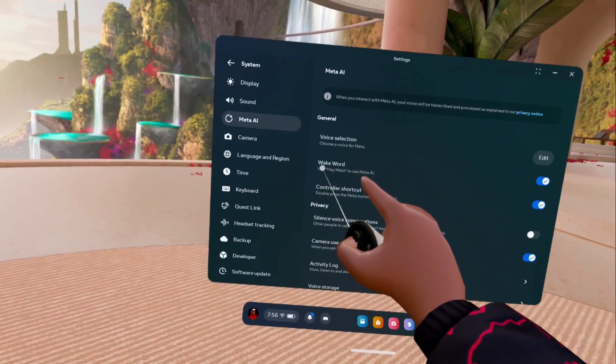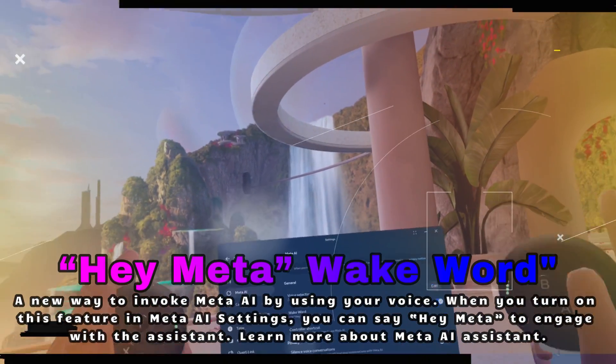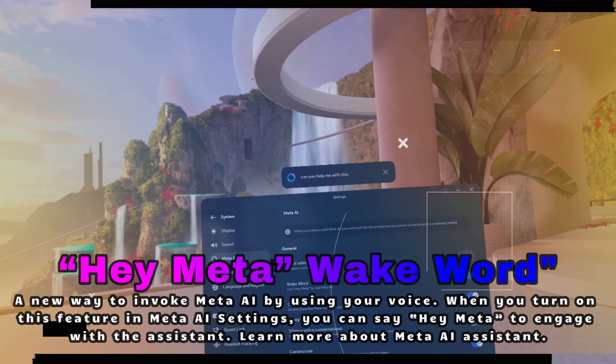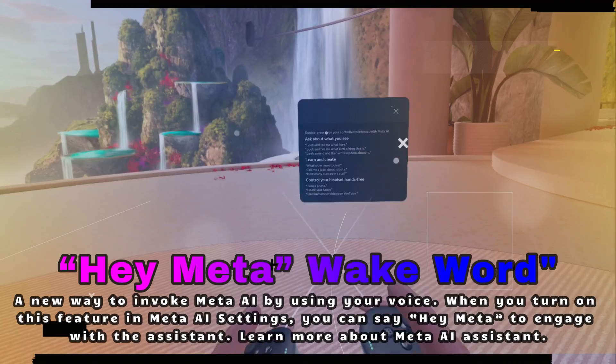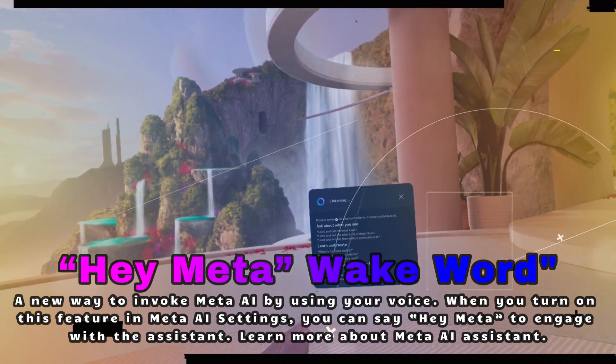Now next up is a big deal. You can now talk to Meta AI just by saying 'Hey Meta' — how cool is that? You just turn it on in the Meta AI settings and boom, you've got a hands-free assistant ready to help you out while you're in VR. Need help mid-game or want to check something without taking your headset off? Just say 'Hey Meta' and get instant answers.